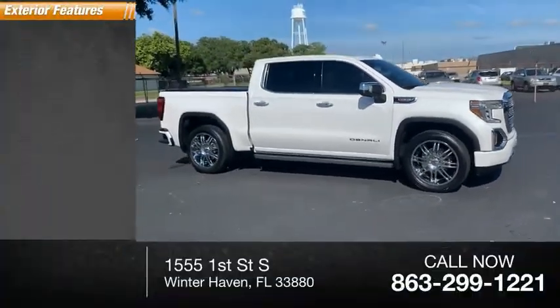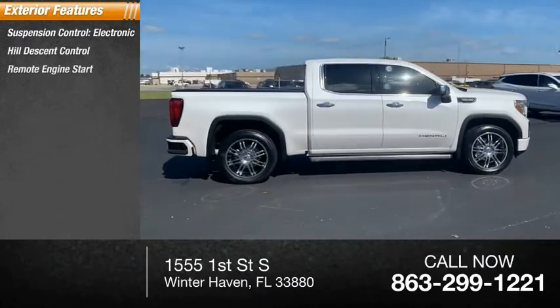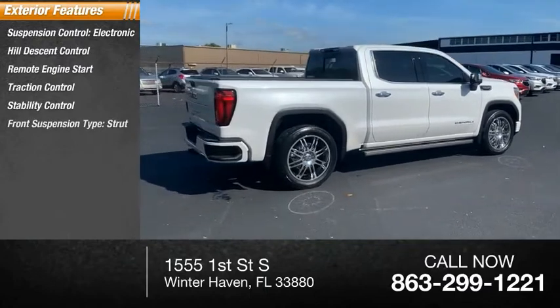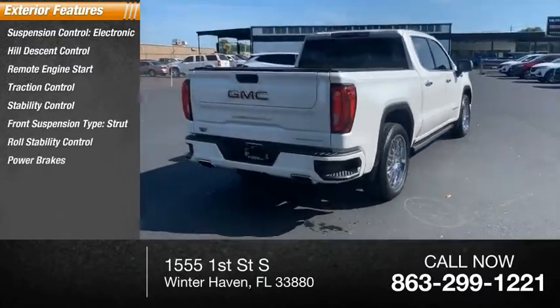Here are some of this vehicle's great options: Suspension Control, Electronic, Hill Descent Control, Remote Engine Start, Traction Control, Stability Control, Front Suspension Type, Strut, Roll Stability Control, Power Brakes, Braking Assist.